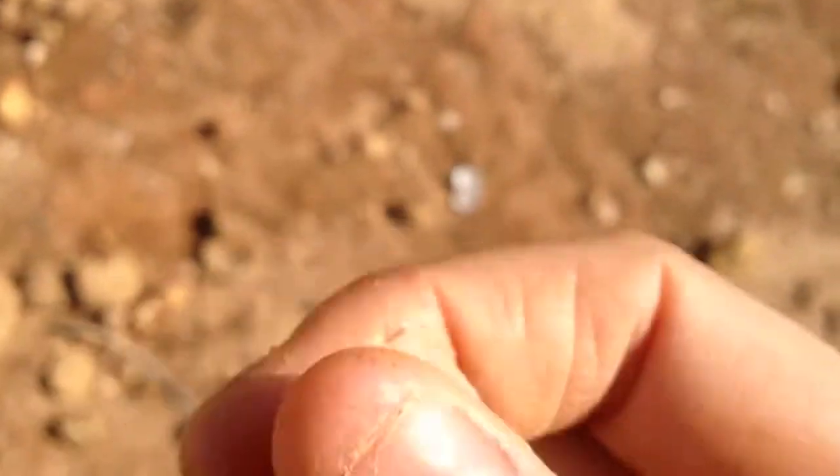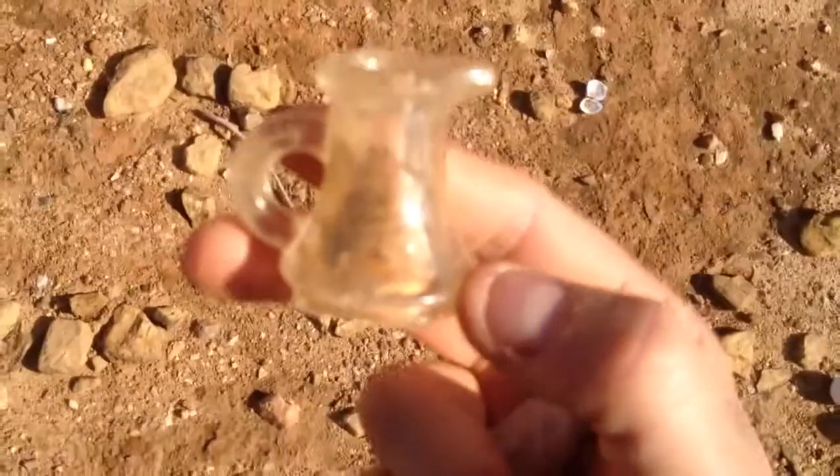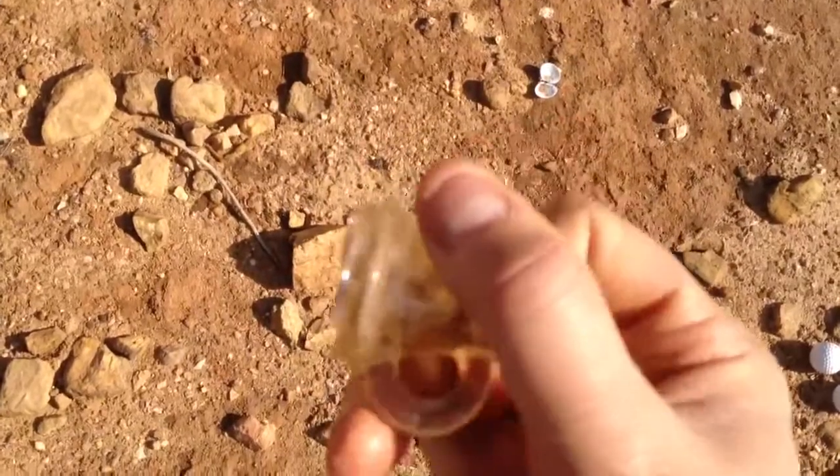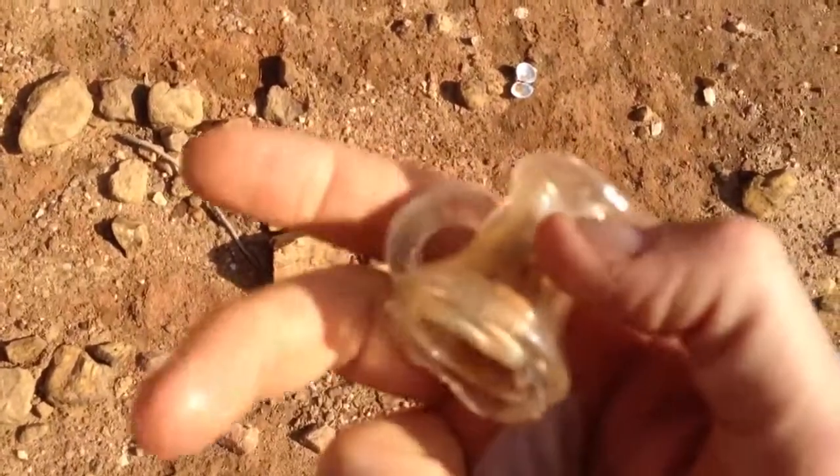Like I said, we're on an old settlement and we've found a couple more horseshoes too. Either way, we'll keep on looking and if we come up with something else good, we'll get it on camera.